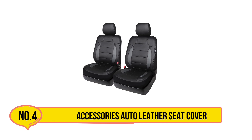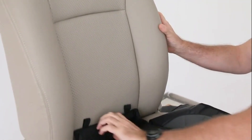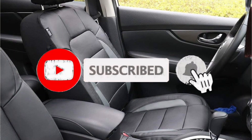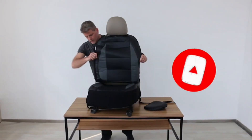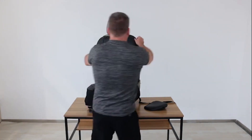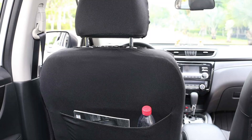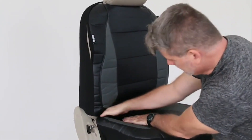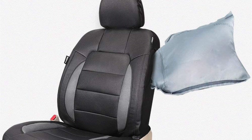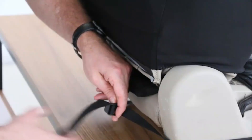At number four is the Leader Accessories Auto Leather Seat Cover, a well-rounded and budget-friendly product. It is made with faux leather that is breathable, water resistant, soft, and scratch resistant. The fabric is also elastic and flexible, making it universal for most vehicles. You get two seat covers right out of the box, both with adjustable straps and easy installation. This product is unique for its value — two seat covers for the price of one, fitting most seats even those with removable headrests.